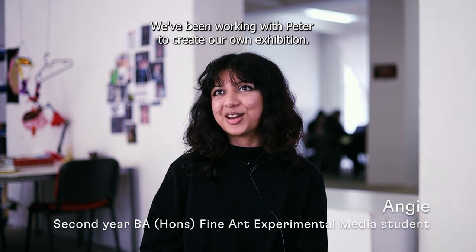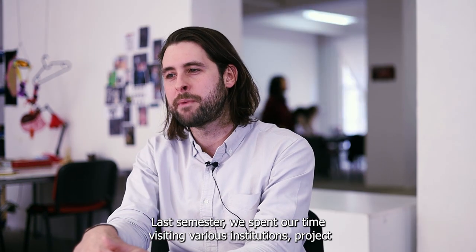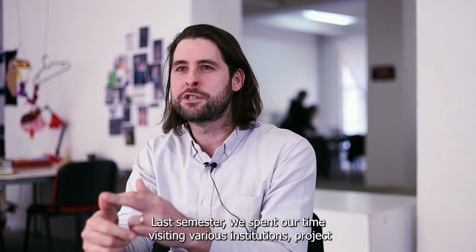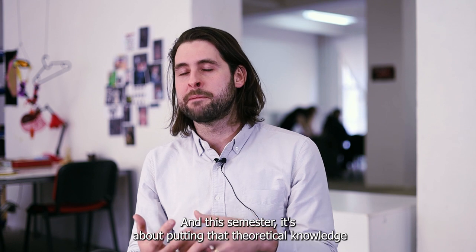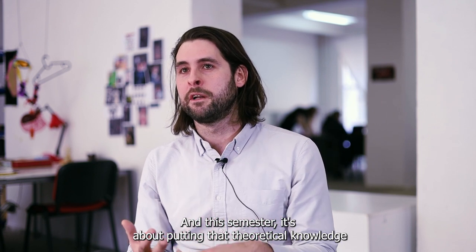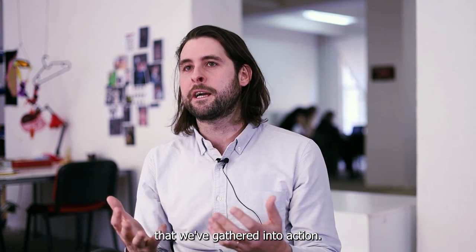We've been working with Peter to create our own exhibition. Last semester we spent our time visiting various institutions, project spaces, galleries around Prague. And this semester it's about putting that theoretical knowledge that we've gathered into action.